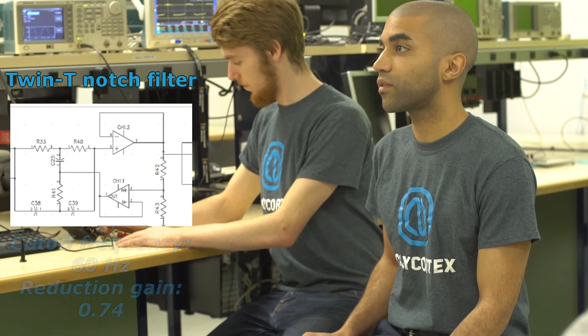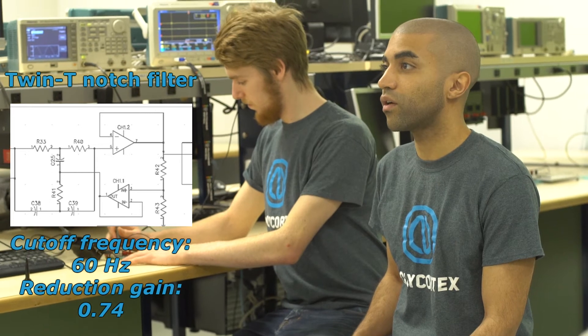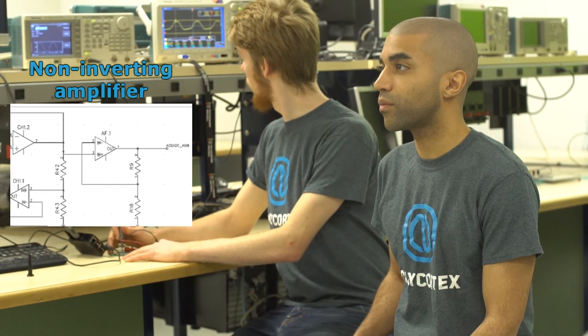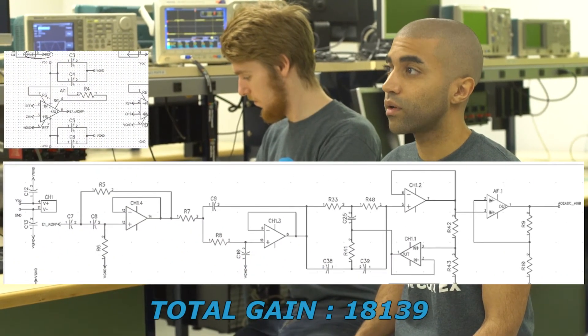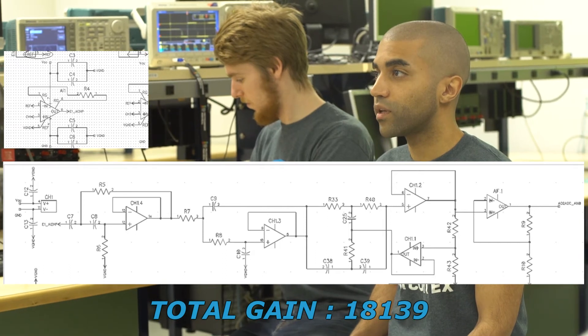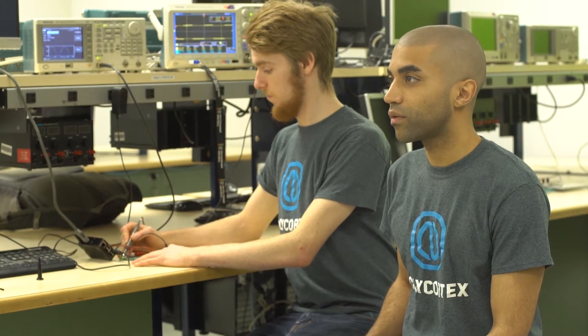Our twin-notch filter is set at 60 Hz and offers a reduction in gain of 0.74. Then the signal goes to our final non-inverting amplifier with a gain of 28 and for a total gain of 18,139. The analog-to-digital converter is powered by the Raspberry Pi and offers a precision of 16 bits. The signals are actually centered at 2.5 volts because of the differential powering of the op-amps, which explains the total gain of the circuit being limited to 18,000. Finally, the I2C port of the Raspberry Pi ensures communication with our circuit board.